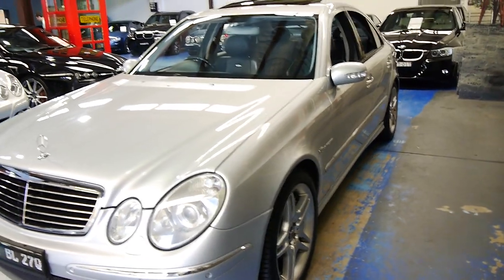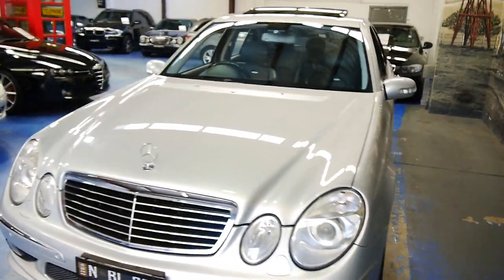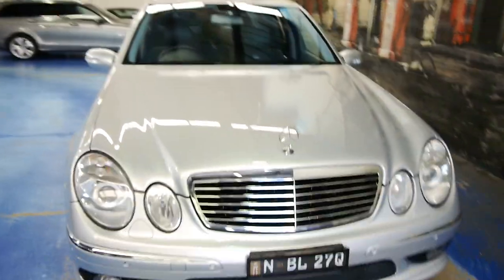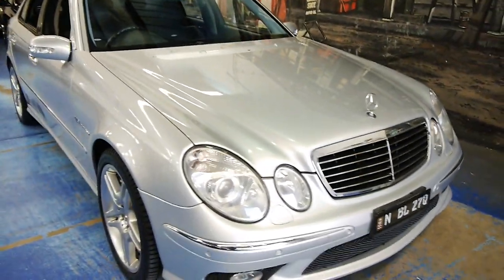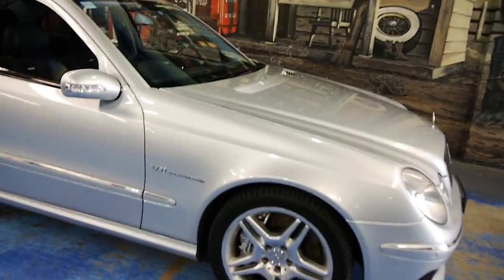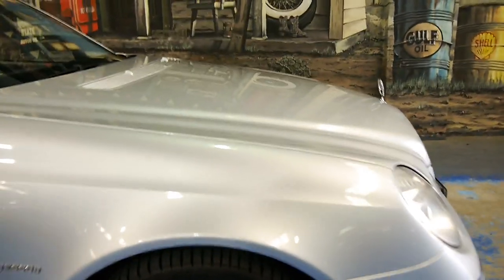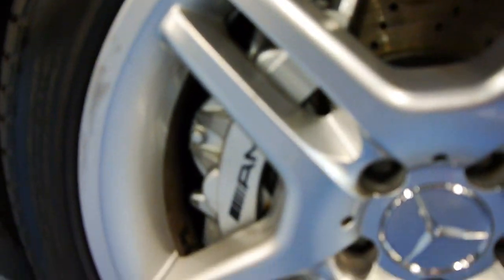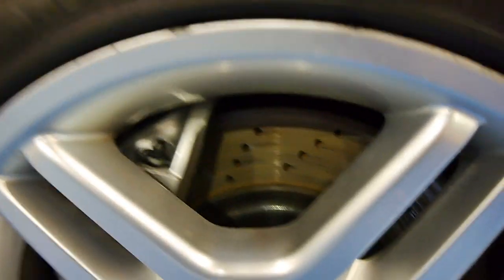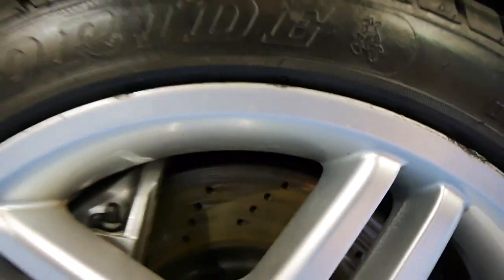You've got the Euro premium plates with the car as well. AMG wheels, of course. Tyres are very meaty. Take a look at the calipers on this thing — they are enormous. And we've got the cross-drilled and vented rotors as well.